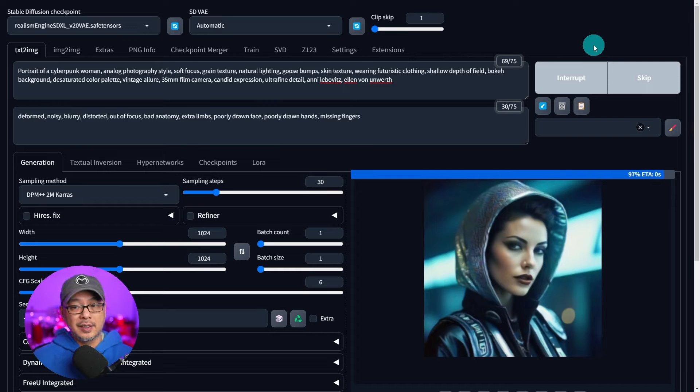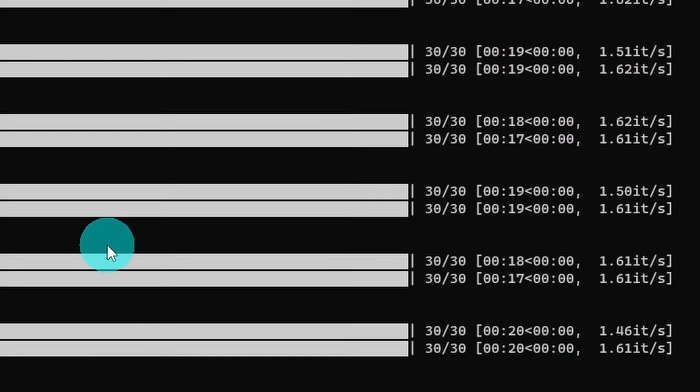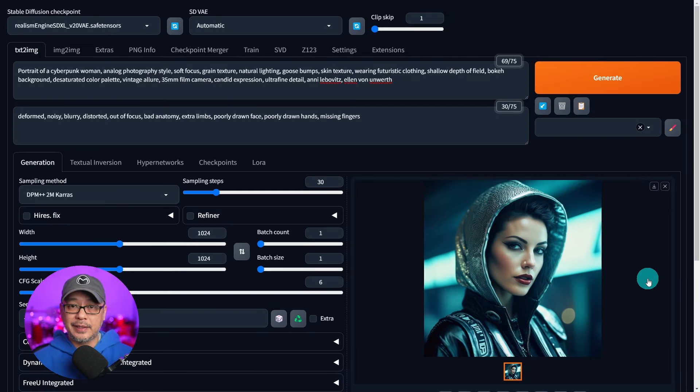Now I am recording, so it could add one to two seconds. We see it's done already. I'm going to bring up the back end here and we see 20 seconds. Because I'm recording, it'll add one to two seconds, but I am getting roughly 18 seconds for a 1024 by 1024 image. So is the hype real? Yeah, I would say so.